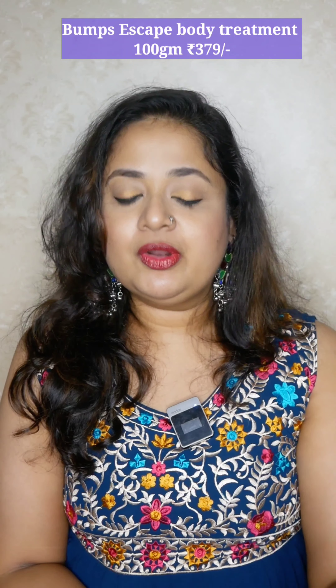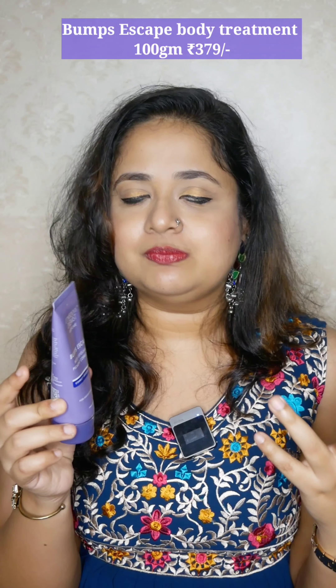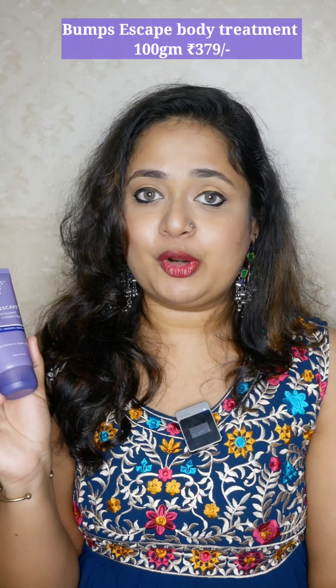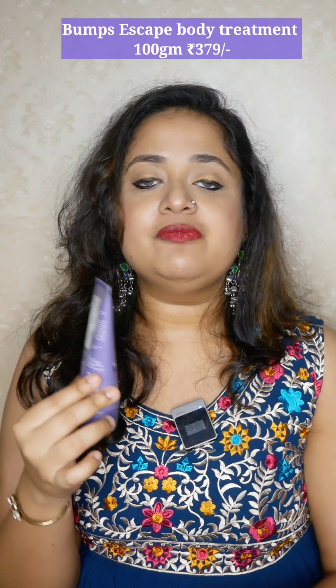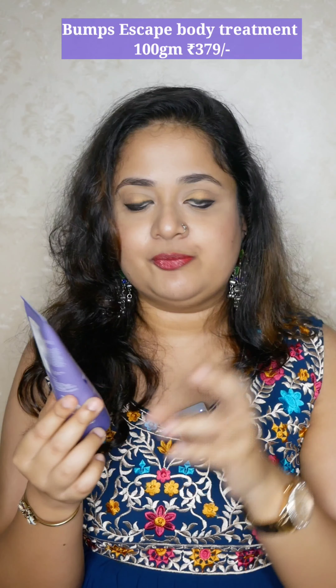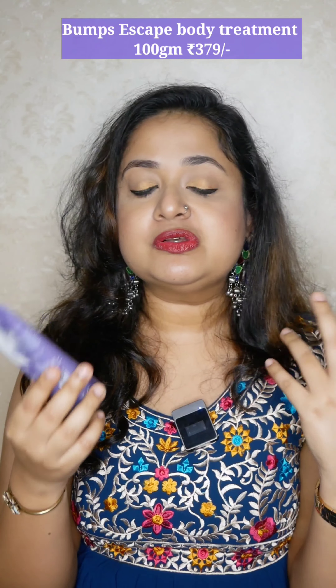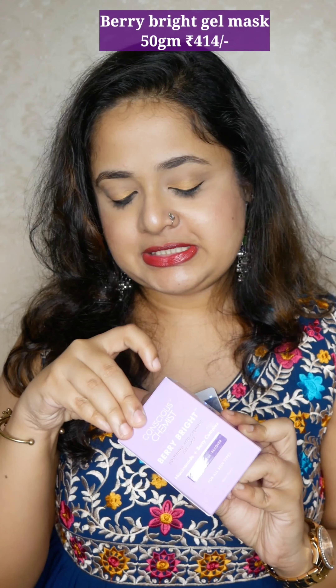My skin isn't extremely bumpy, but whenever I shave I feel some bumpiness, so right after I would apply this. I use it three to four times a week. It's gentle and good for beginners as well. You can also try the retinol-based body cream if you have early signs of wrinkles on your body. But if you have bumpy skin, definitely check out Bump Escape, because it also corrects pigmentation while exfoliating — which makes it a great choice for the bum area specifically.